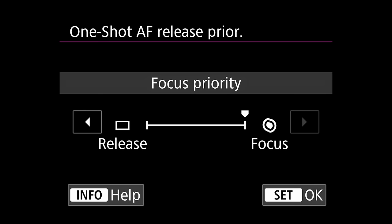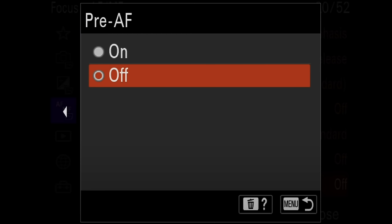On Canon, it seems like the release/focus priority setting isn't as relevant and only affects the one-shot mode, not the continuous tracking. Sony also has a setting called pre-autofocus, where the camera tries to pre-acquire your target before you press any buttons. That can work great in certain situations, but for bird and nature photography I would say it's not very helpful because it's very likely to focus on a branch or your background. So I would usually turn that setting off.